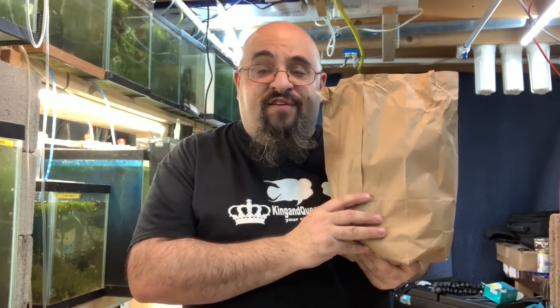Hiya fishy folks! Happy Fry Fry Friday! Today, new fish in the fish room. Grab a snack and a beverage, stand by!